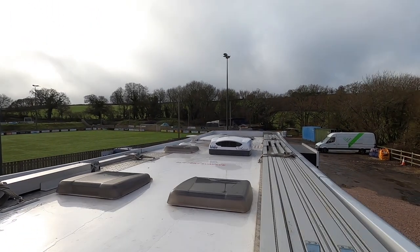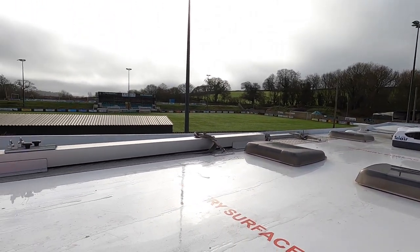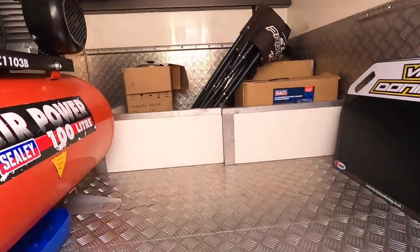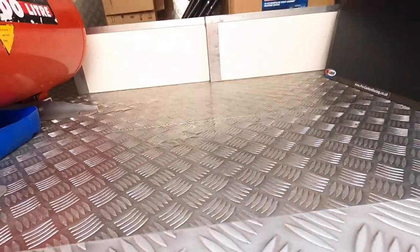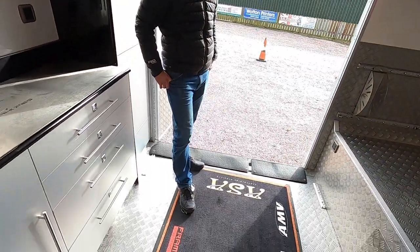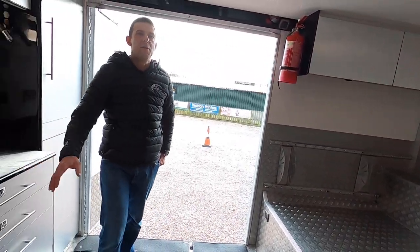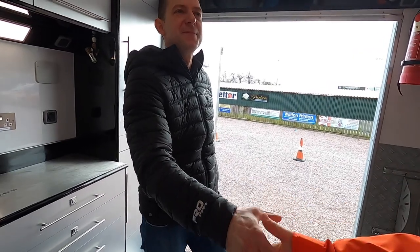Up on the roof you really get a sense of how big this truck is — it's massive. Well, that is incredible. I'm really impressed with that — thank you very much for inviting me to see it. No problem at all, nice to see you.